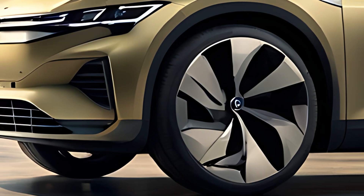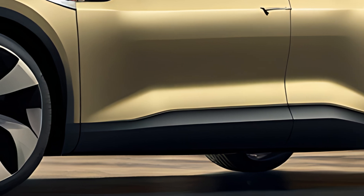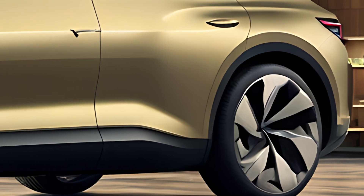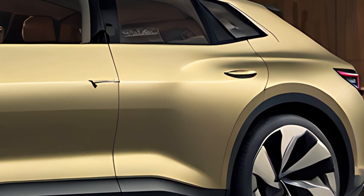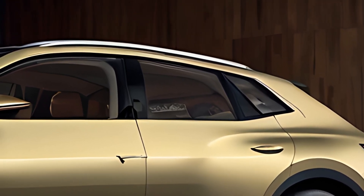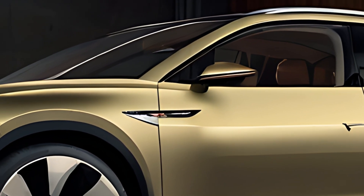The 2025 Volkswagen ID.4 GTX represents the high-performance, all-electric variant of Volkswagen's popular ID.4 SUV. Positioned as the sporty, dynamic model in the ID.4 lineup, the GTX badge indicates enhanced power and driving excitement, while maintaining the eco-friendly credentials of the ID.4 family. With dual electric motors, all-wheel drive, and cutting-edge technology, the ID.4 GTX offers both performance and sustainability in a stylish, versatile package.